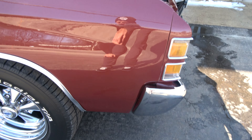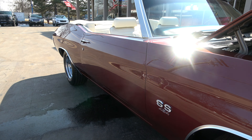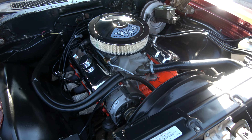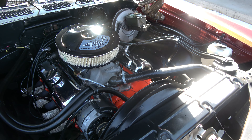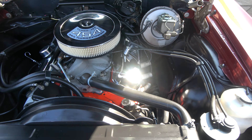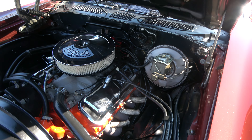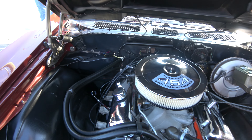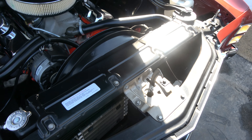That is a good looking car. Non-matching numbers — 454 block. It's got a Holley Performance dual feed four-barrel carb, choke works, Edelbrock Performer aluminum intake, a set of headers, power steering, power front disc brakes, 350 Turbo-Hydramatic transmission, electronic ignition, and it's detailed up real nice underneath the hood.